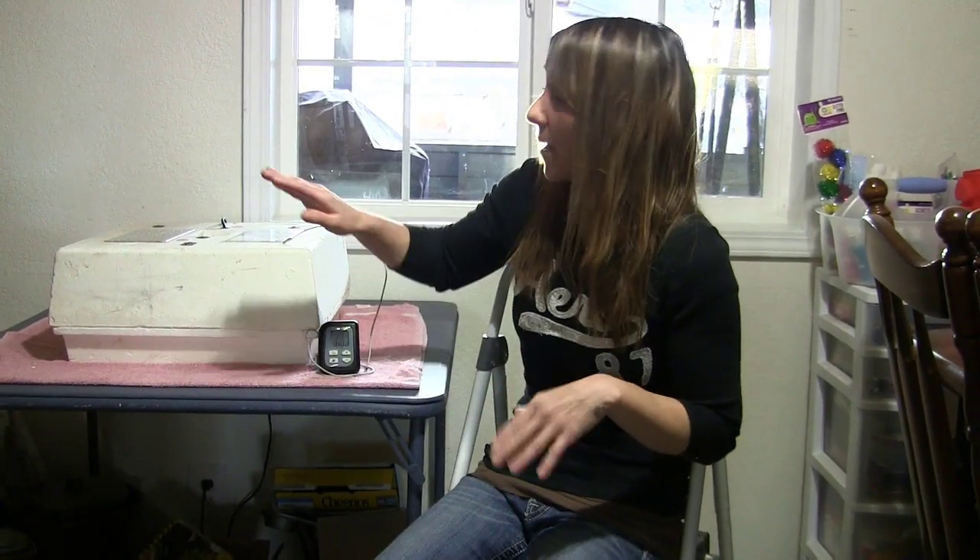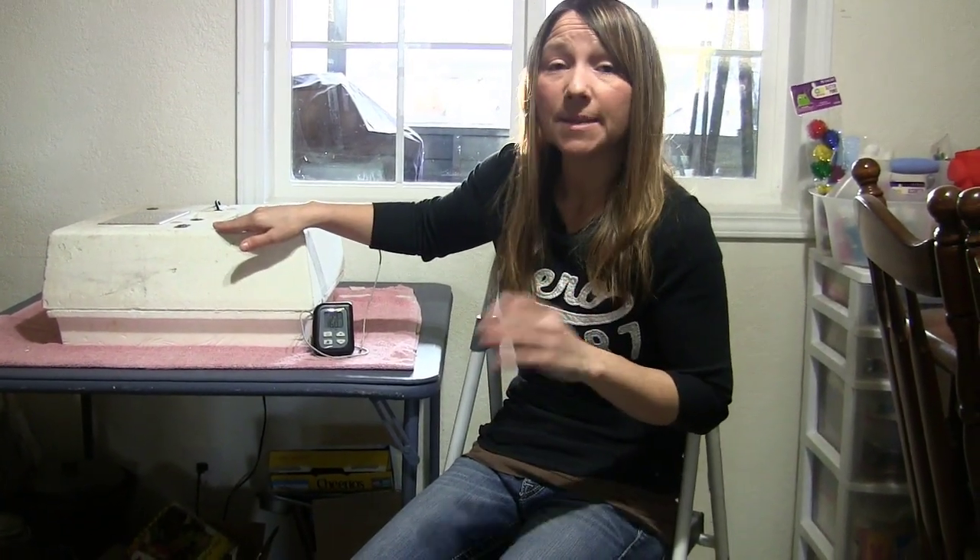The reason why we wait is that anytime you open this incubator during hatching time it's going to pull humidity out, and when we do that it's going to dry the air sac around the chick's egg — therefore it's going to make it tough for that chick to actually peck through. So leave this closed and just keep an eye on them.